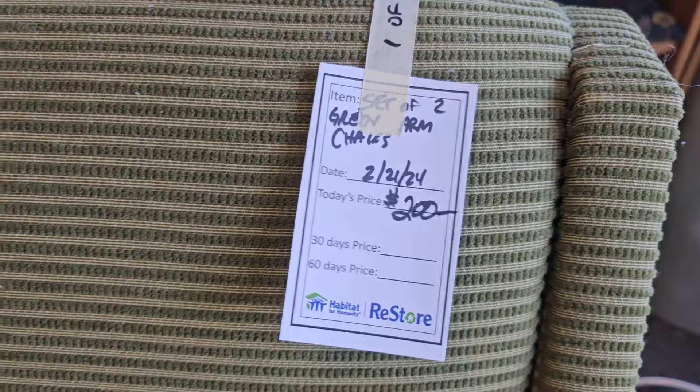Here's a pair of green armchairs. I love that color and there's some texture to the fabric. You get both chairs for $200.